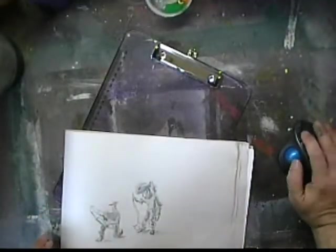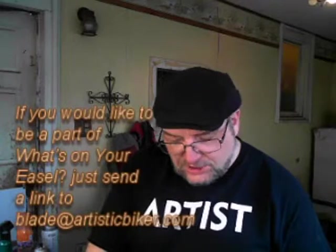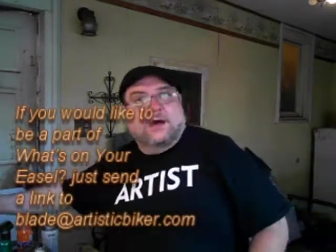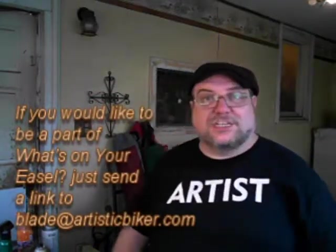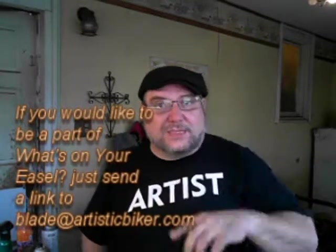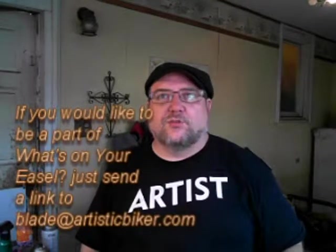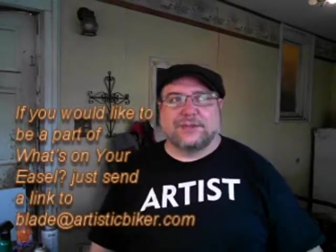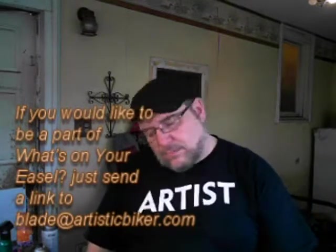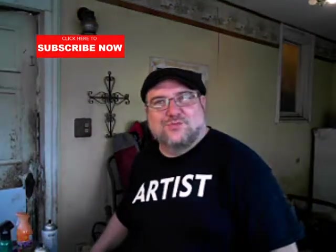So that is what's on your easel! If you'd like to be a part of What's on Your Easel, just send an email to blade@artisticbiker.com with the subject line 'easel,' and we'll use your works to inspire other people. Normally we try to get them in the newsletter too, but I had some internet issues in North Dakota so we didn't get the newsletter out this week.